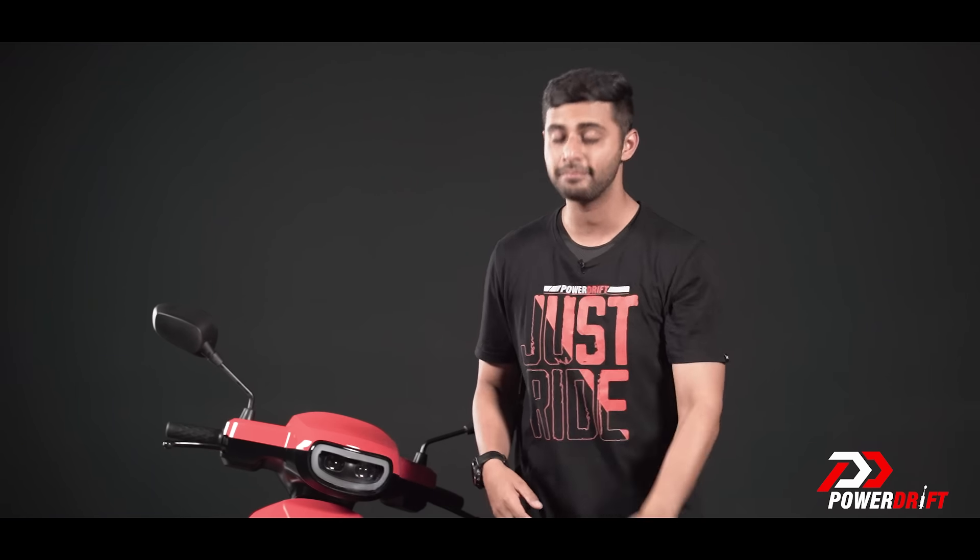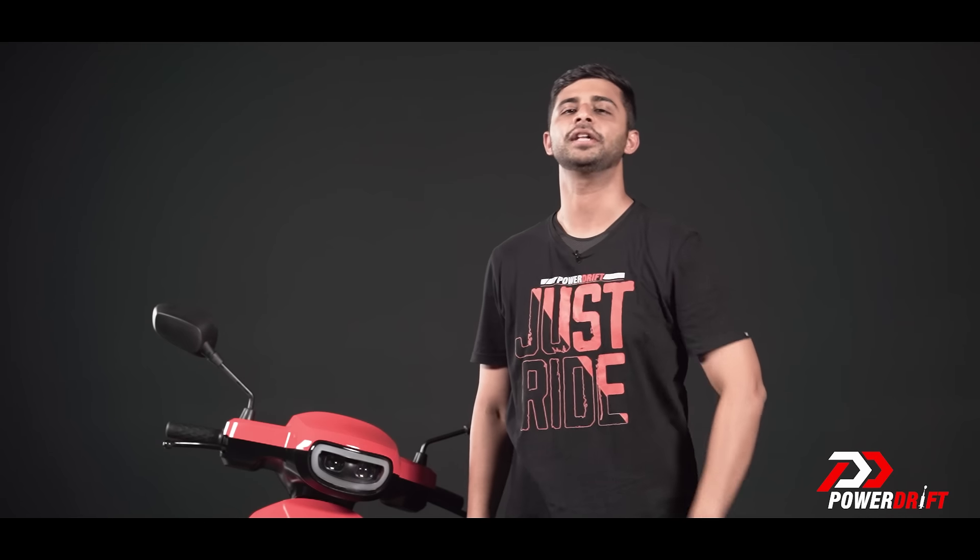Make sure you watch this video till the very end because we have a set of the Denali Amber LED DRL that one of you guys can win. Answer a simple question and there's your chance.